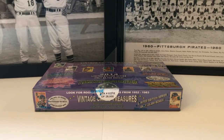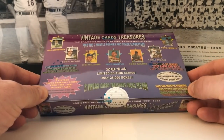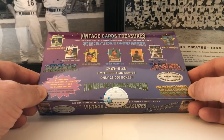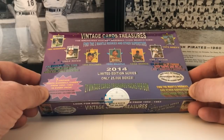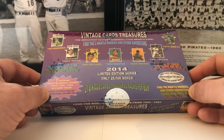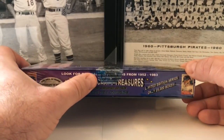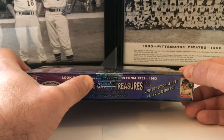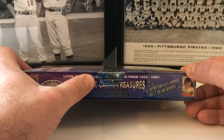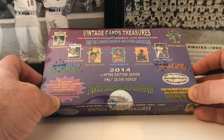What's up everybody, John John Sports here with a brand new video. This video is going to be hopefully awesome — this is a really rare item. It's called Vintage Card Treasures, it came out in 2014, about five years ago. It's a limited edition series — it says only 25,000 boxes on the front, but the stamp on the seal says box 2,218 out of 2,500.